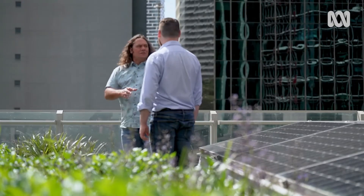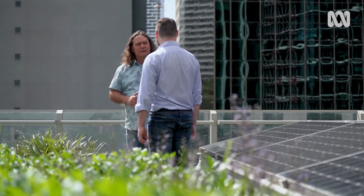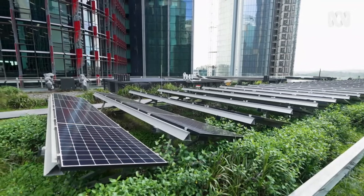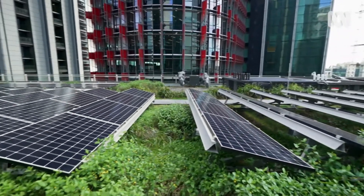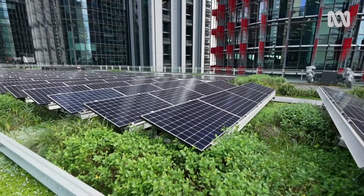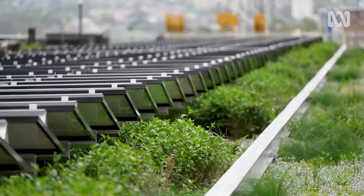So Peter, what are some of the aims of the experiment here? We really wanted to test and quantify the benefits of the green roof combined with the solar panels. We know that we can use greenery to cool cities, and one of the co-benefits of using these green roofs is that we could potentially cool not only the building for its insulation effects, but also cool the solar panels.